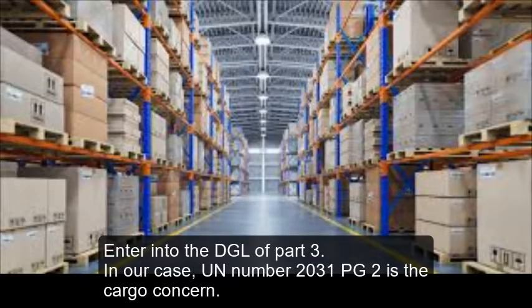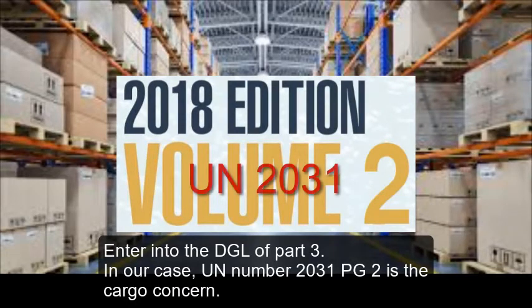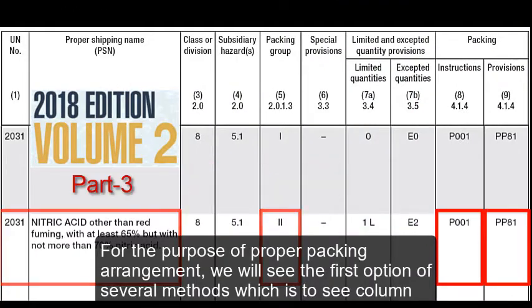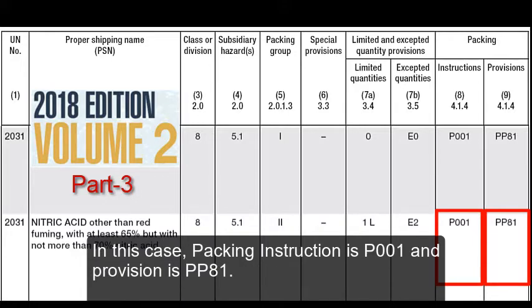Enter into the DGL of Part 3. In our case, UN number 2031 PG2 is the cargo concerned. For the purpose of proper packing arrangement, we will see the first option of several methods, which is to see column numbers 8 and 9. Column 8 is packing instruction and column 9 is about special packing provision for that particular UN number. In this case, packing instruction is P001 and provision is PP81.